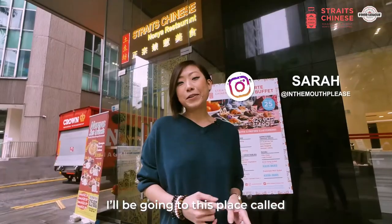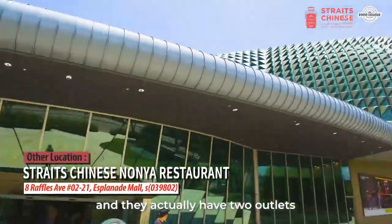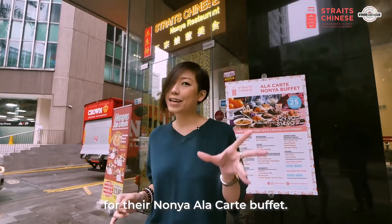Hi guys, it's Zara and today I'll be going to this place called Straight Chinese Nonya restaurant and they actually have two outlets. I'm at the one at Cecil Street today and it's really really close to Lao Pa Sat. They actually have a really good deal for their Nonya a la carte buffet.